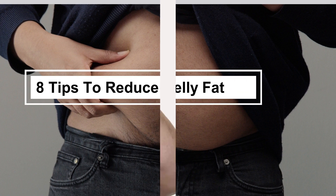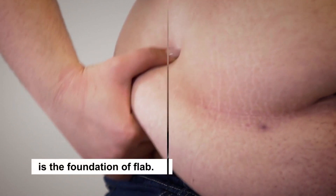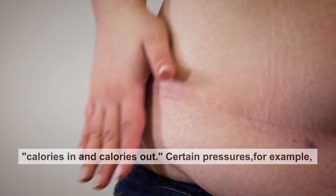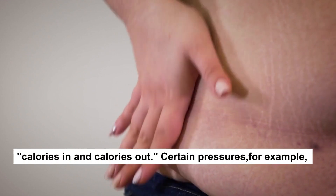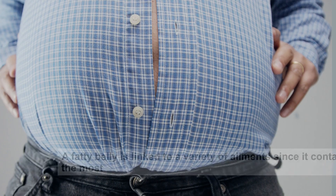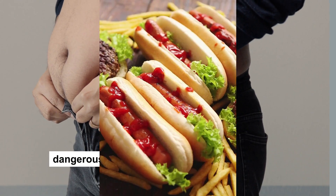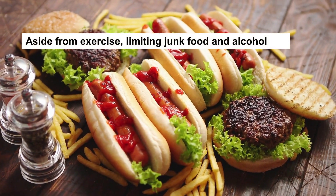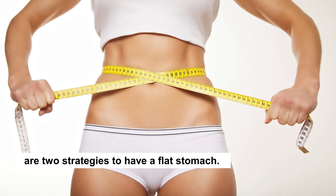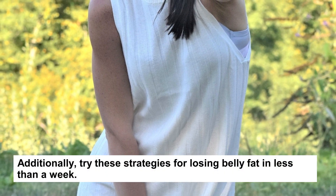8 Tips to Reduce Belly Fat. We'd have all heard that eating too much and moving too little is the foundation of flab, but there's more to the belly fat equation than calories in and calories out. Certain pressures will cause you to increase your belt notches with no effort. A fatty belly is linked to a variety of ailments since it contains the most dangerous fat in your body. Aside from exercise, limiting junk food and alcohol are two strategies to have a flat stomach. Additionally, try these strategies for losing belly fat in less than a week.